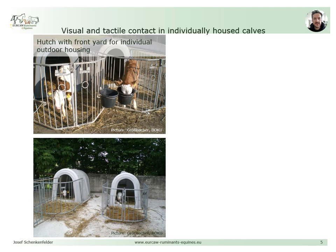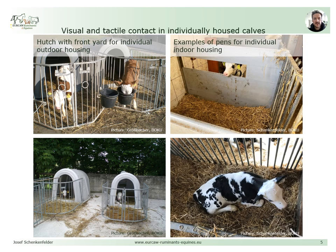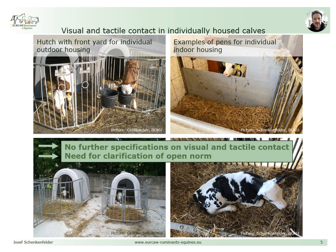It is common practice in the dairy sector to separate calves from their dam shortly after birth and to keep them individually during the first weeks of life. In general, two major housing systems can be distinguished: hutches with an enclosed front yard for outdoor housing, and different types of pens for indoor housing. Depending on their structural features and spatial distribution, these systems allow different levels of visual and tactile contact. However, there is no further specification of visual or tactile contact within the directive, which is why this open norm needs further clarification.